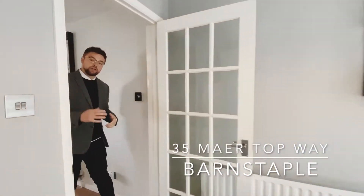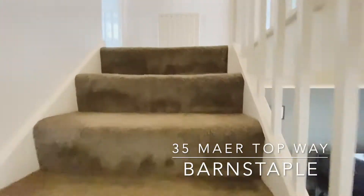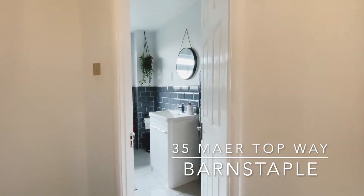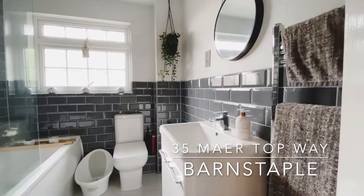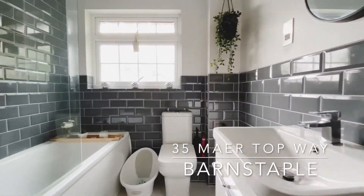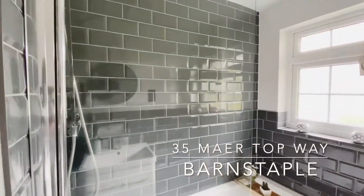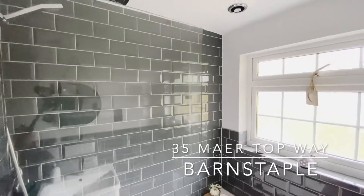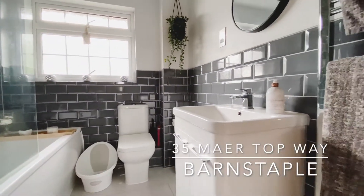Let's have a little look upstairs. Taking a left on the main landing, you are greeted with the main bathroom and the master bedroom. The main bathroom has been presented immaculately, with low level WC, bath with shower over, wash hand basin, and heated towel rail.